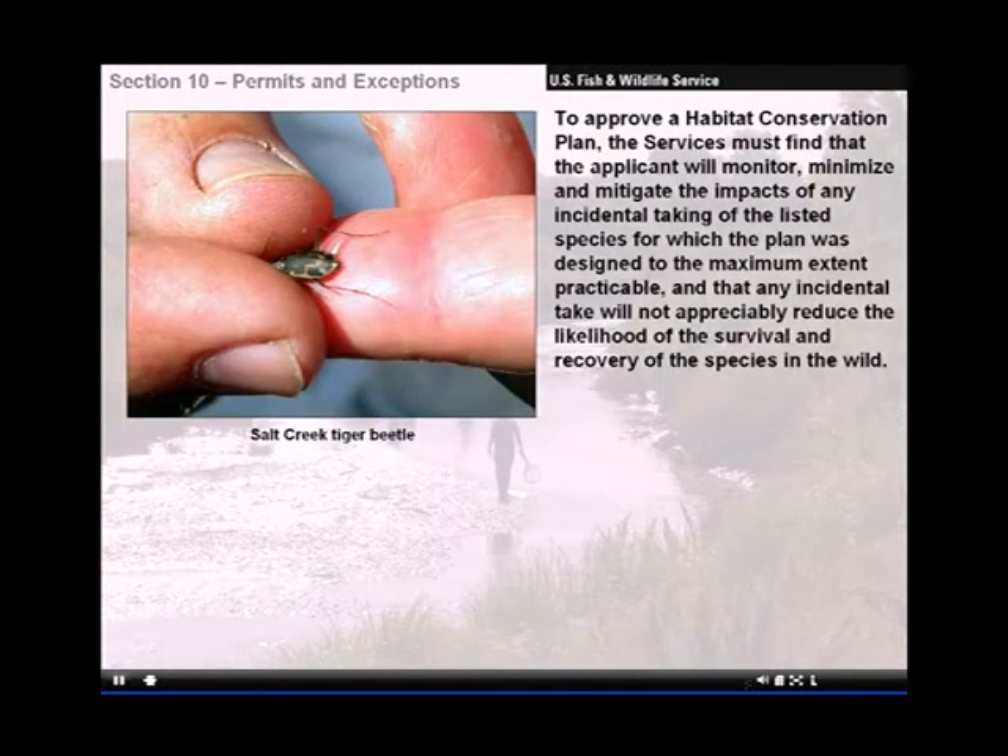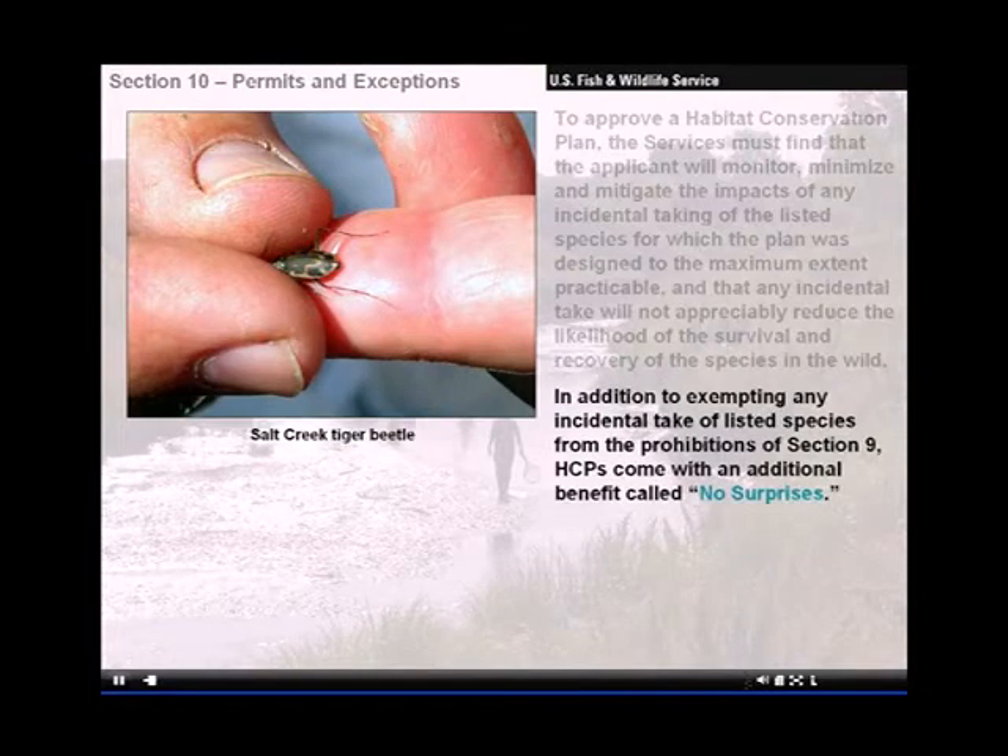To approve a habitat conservation plan, the services must find that the applicant will monitor, minimize, and mitigate the impacts of any incidental taking of the listed species for which the plan was designed to the maximum extent practicable, and that any incidental take will not appreciably reduce the likelihood of the survival and recovery of the species in the wild.